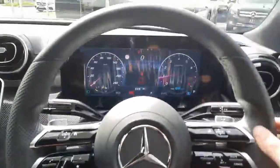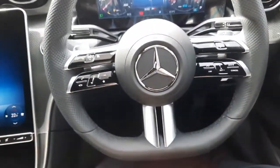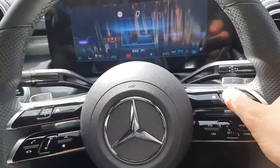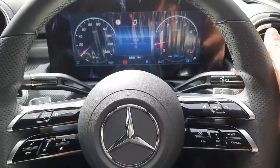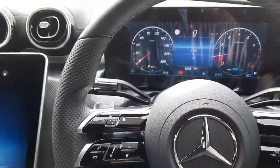Inside you'll see that digital driver display. You'll also see the AMG flat-bottom steering wheel, with cruise control integrated onto it. We also have touchpads to allow us to navigate through that driver display, and we've also got paddle shifts and the automatic gear shifter here.